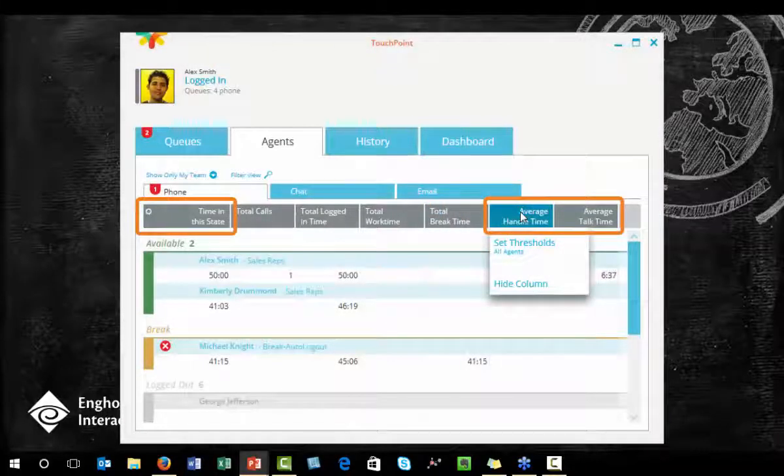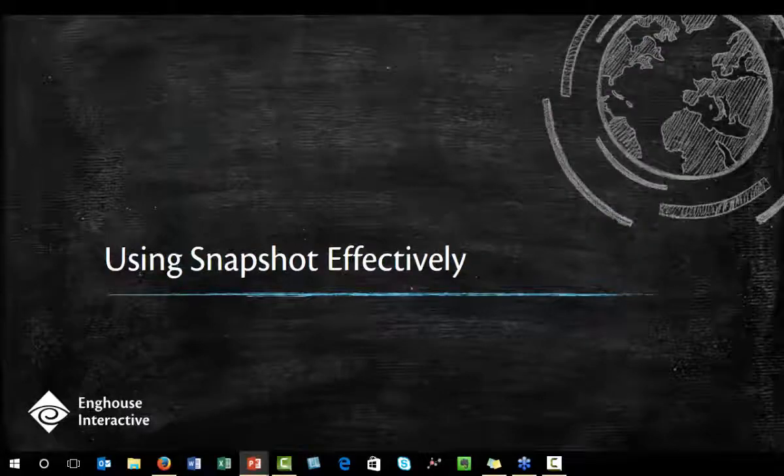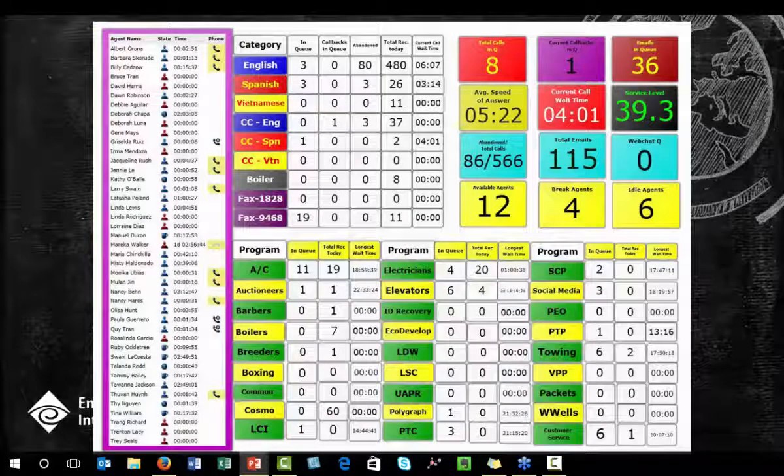If you want to set some of these thresholds for all of your agents — like average handle time — you can hover over the column header and select 'Set Thresholds.' You can set these agent-wide or department-wide thresholds for the same three metrics we discussed. Snapshot can pay big dividends as well, maybe even bigger than Touchpoint. It's a flat-out cool app — you get to see real-time statistical information about your contact center.